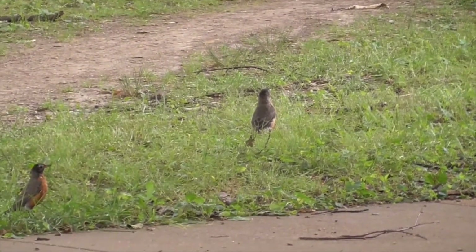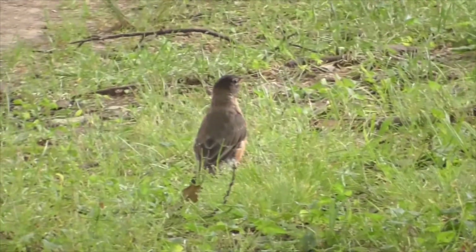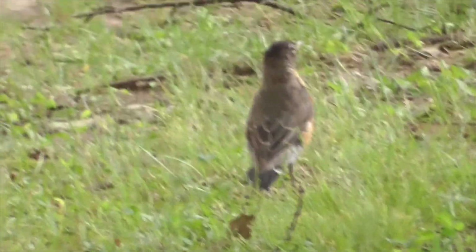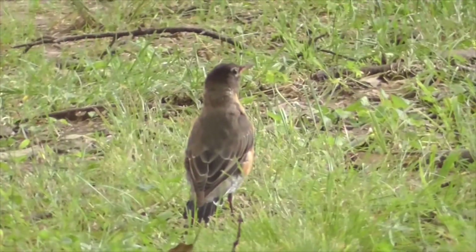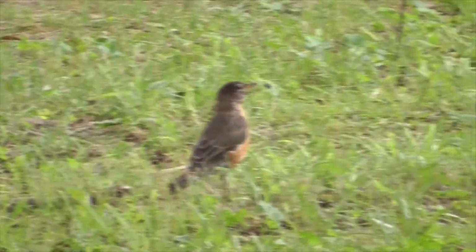Here's our American Robin hopping around looking for some grub. Usually they eat worms and other little bugs like snails and things they can find.